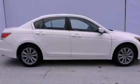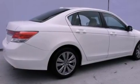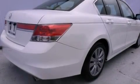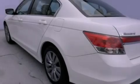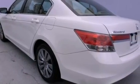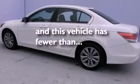Features include a power moonroof, heated front seats, commercial-free satellite radio, leather seats, a passenger side vanity mirror, a security system, a traction control system, an anti-lock braking system, air conditioning with automatic climate control, and this vehicle has fewer than 15,000 miles on the odometer.